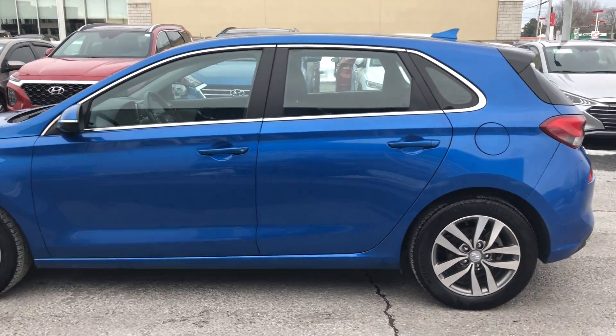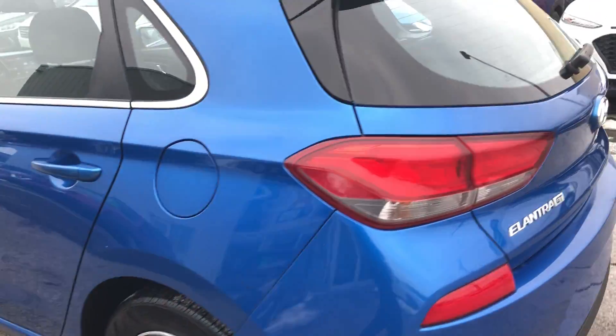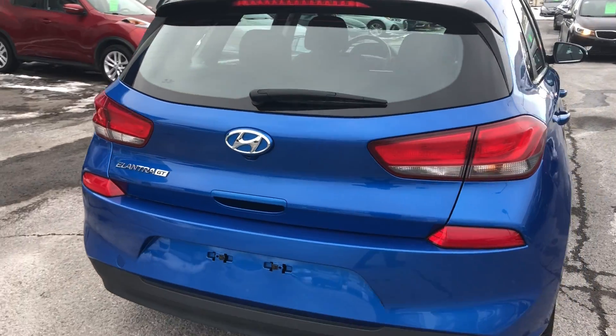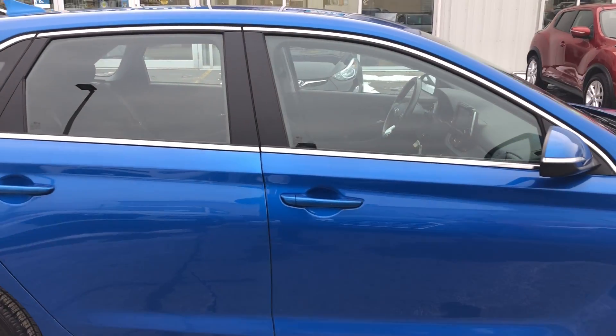Quick walk around — got the alloy wheels, got fog lights, turn signal indicators, really nice wheels. The preferred package gives you a lot of standard features: power windows, power locks, power mirrors, Apple CarPlay, Android Auto — lots of nice stuff going on with this vehicle.